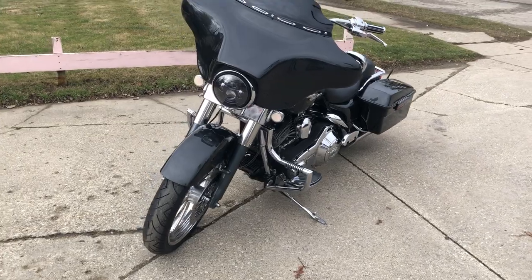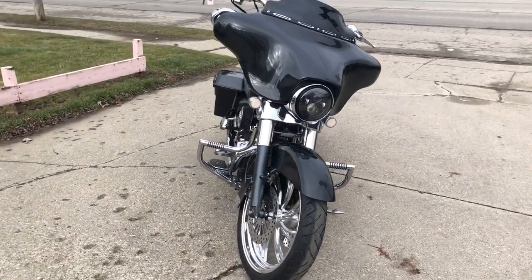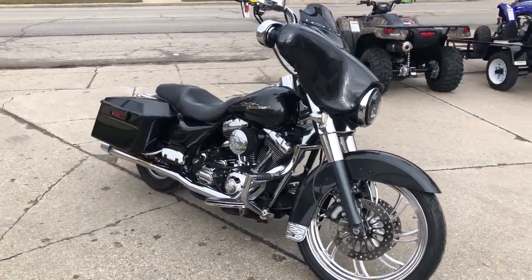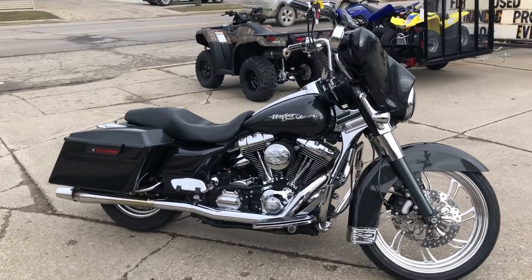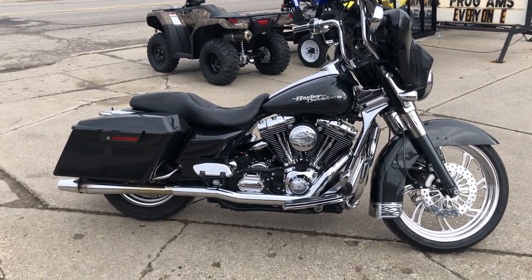Runs strong, everything works. This one needs nothing. It's just been serviced at the dealership, inspected, all fluids have been changed, and it's ready to ride. You can turn heads everywhere you go on this huge stunning Street Glide. Give us a call at 810-648-9510.